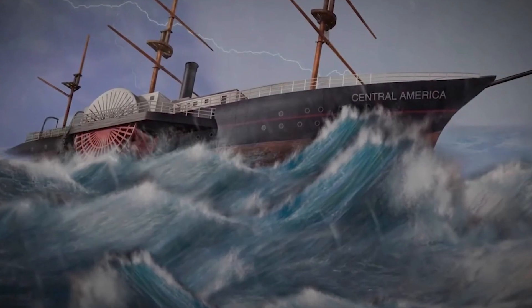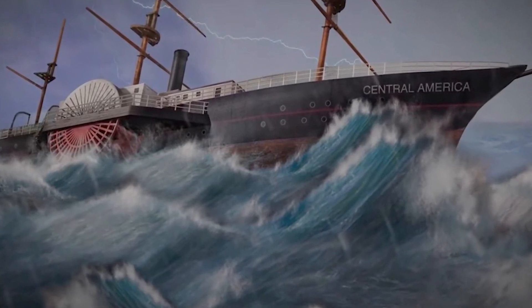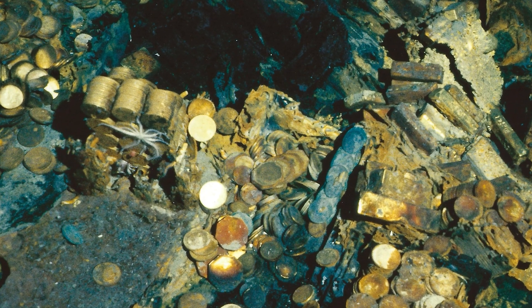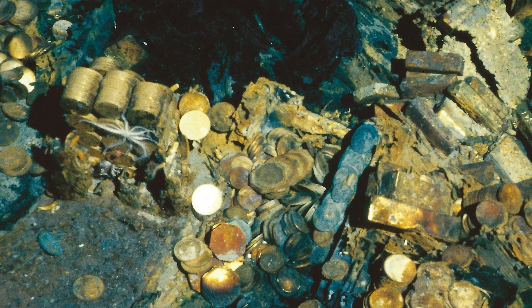The ship was carrying a hefty cargo of gold prospectors returning from California, laden with their hard-earned nuggets and coins. When the ship sank, it was carrying an estimated 21 tons of gold, a loss that contributed to the Panic of 1857, a financial crisis that shook the United States. Fast forward to the 1980s, when a group led by marine engineer Tommy Thompson used evolving technology and extensive research to locate the shipwreck and recover a portion of its treasure.